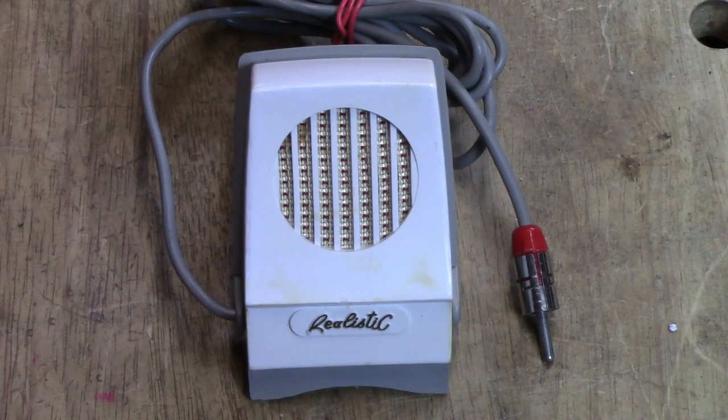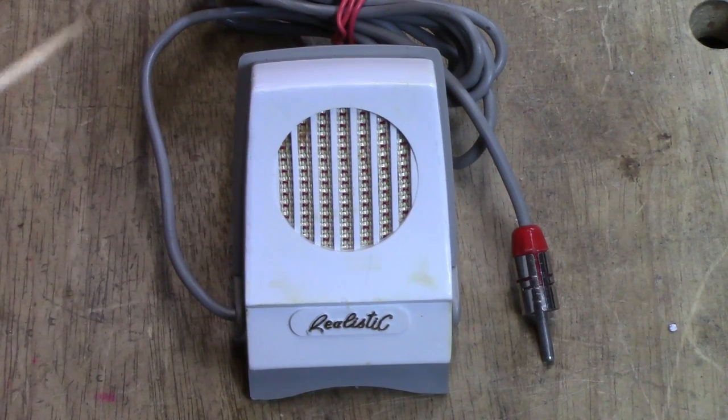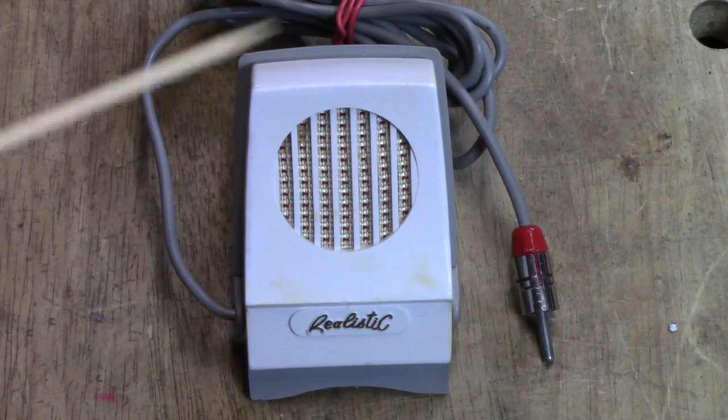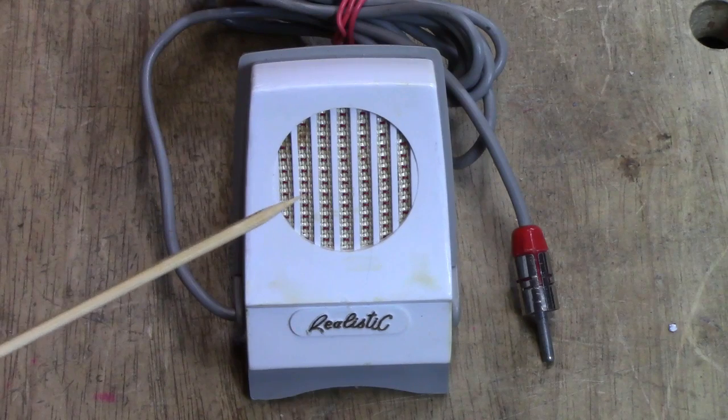Just as an archaeologist uncovers secrets of the past, a tape recorder archaeologist or a vintage technologies archaeologist discovers secrets of the past as well — it's just the most recent past we're dealing with. Our Christmas tape recorder has a serious secret to reveal. Can you figure out what the secret is, besides the fact that this is a microphone? Stay tuned to find out the secret of the Christmas tape recorder.